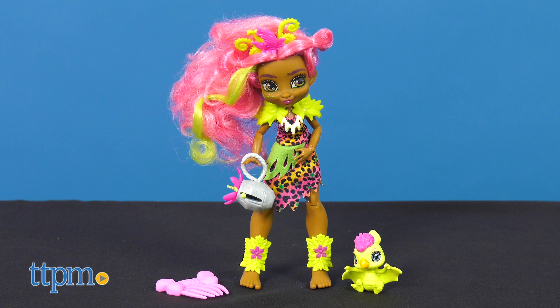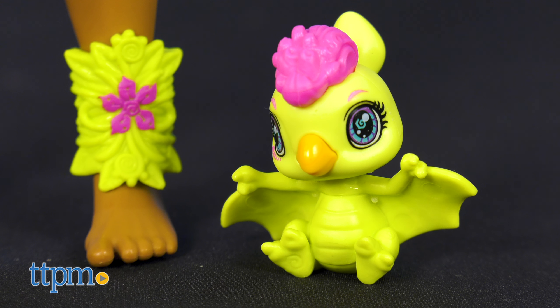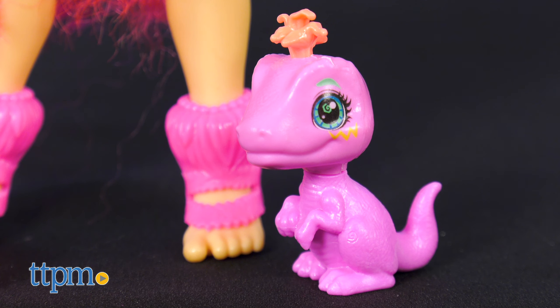Furnessa is the resident green thumb, and her passion for plants even extends to her Venus flytrap headpiece. Her pet is a pterodactyl named Tilly. Emberlee invented inventing! She's blazing with big ideas, and she gets some help from her velociraptor pet, Flare.